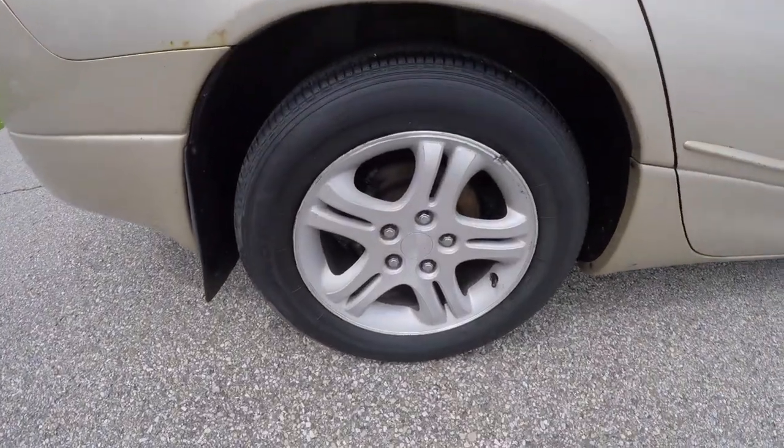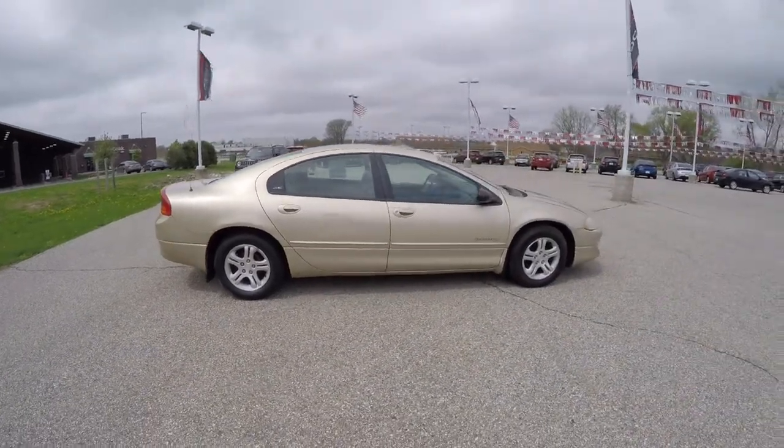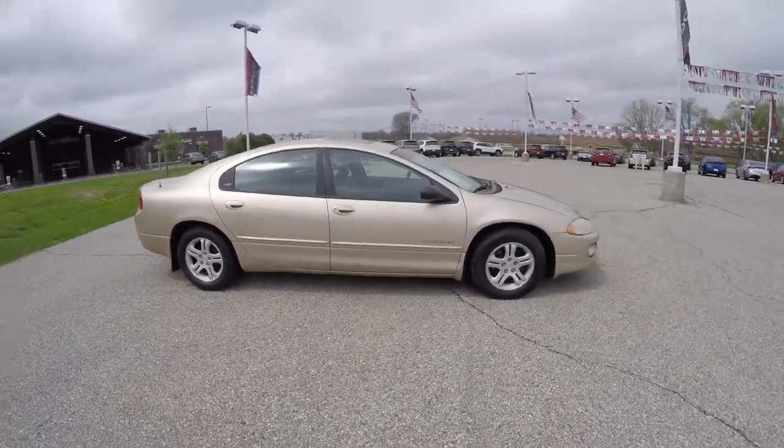It has 15 inch aluminum wheels. The vehicle does have a power sunroof.